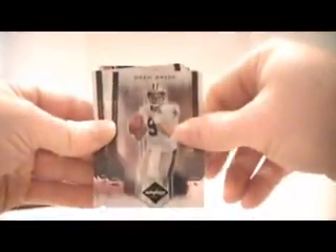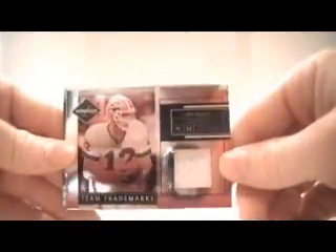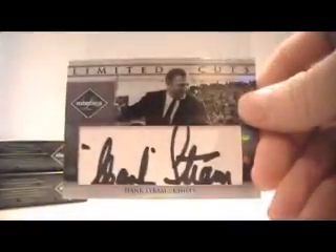Box number two. Drew Brees, 659 for the Saints. Sammy Ball for the Redskins, 249. Phil Simms for the Giants, 249. Steve Young for the 49ers, 249. Joe Filani, Titans, 299. Jim Kelly for the Bills, jersey, numbered out of 99. And then we have a Hank Strom cut auto for the Chiefs, numbered two of seven. Not bad.